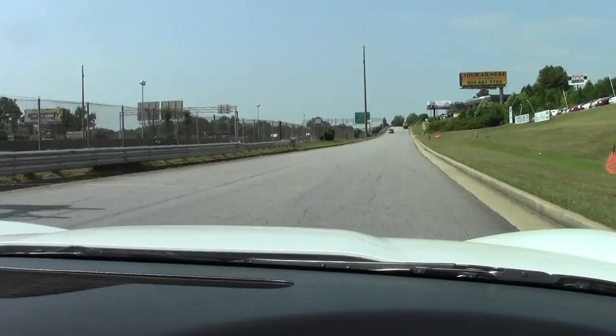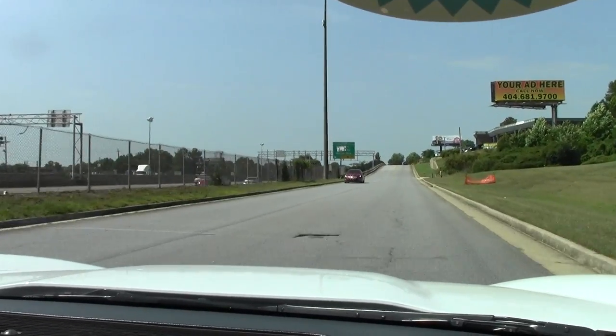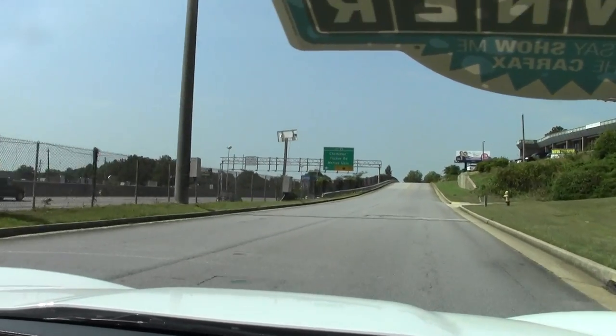In these years, white wasn't the most popular color, so there are very few of them out there. If you're looking for a white Corvette, especially a convertible, give us a holler because they don't last long.